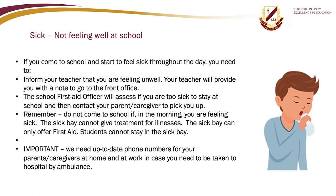If you come to school and start to feel sick throughout the day, inform your teacher that you are feeling unwell. Your teacher will provide a note to go to the front office. The school first aid officer will assess if you are too sick to stay at school and then contact your parent or caregiver to pick you up. Remember, do not come to school if you are feeling sick in the morning. The sick bay cannot give treatment for illness — it can only offer first aid, and students cannot stay in the sick bay. It is important to have up-to-date phone numbers of your parents or caregivers in case you need to be taken to hospital by ambulance.